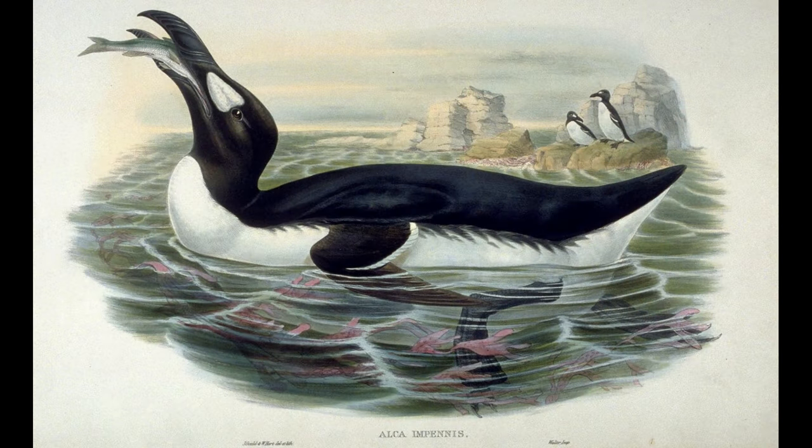With all of these extraordinary adaptations combined, the great auk was truly a devastating underwater hunter, able to hunt a wide variety of schooling fish including capelin and herring. This bird may have been clumsy on land and completely flightless, but in the open ocean it was truly in its element.